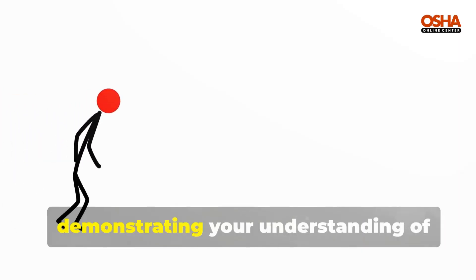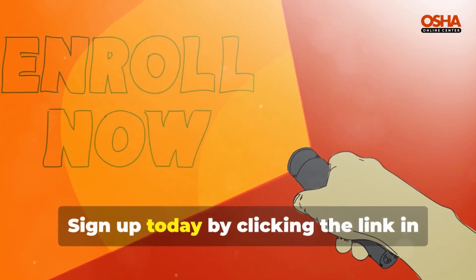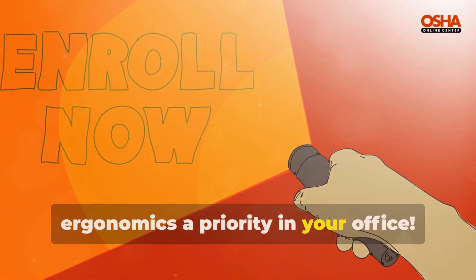Demonstrating your understanding of ergonomic principles and your commitment to workplace health. Sign up today by clicking the link in the description, and enroll now to make ergonomics a priority in your office.